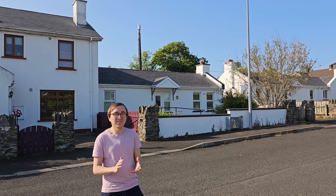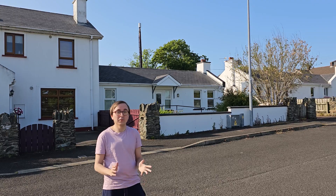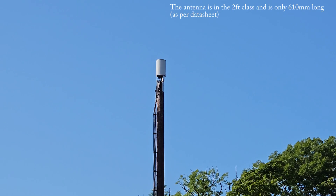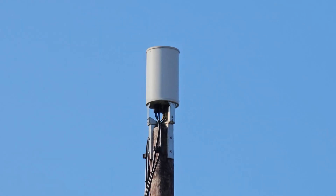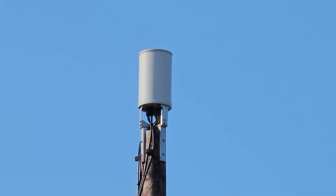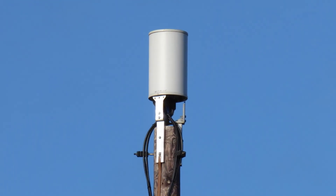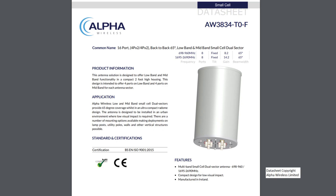The Nifty Air cellular solution is now visible behind me, with the small two-foot white antenna visible on top of the wooden telegraph pole there. This location uses an Alpha Wireless AW3834-T0-F antenna, which is a 16-port dual sector model